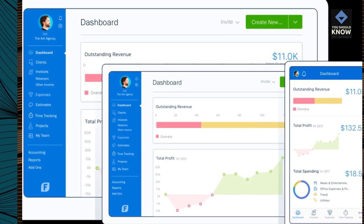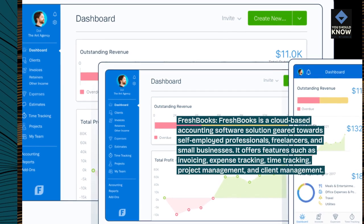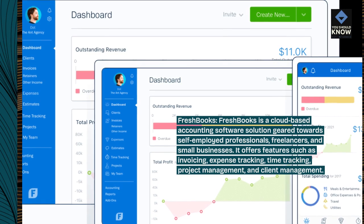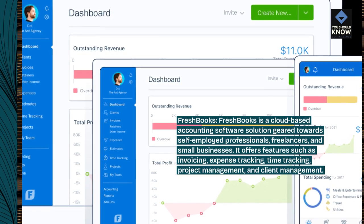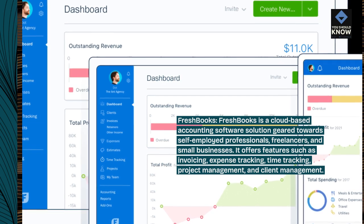FreshBooks is a cloud-based accounting software solution geared towards self-employed professionals, freelancers, and small businesses. It offers features such as invoicing, expense tracking, time tracking, project management, and client management.